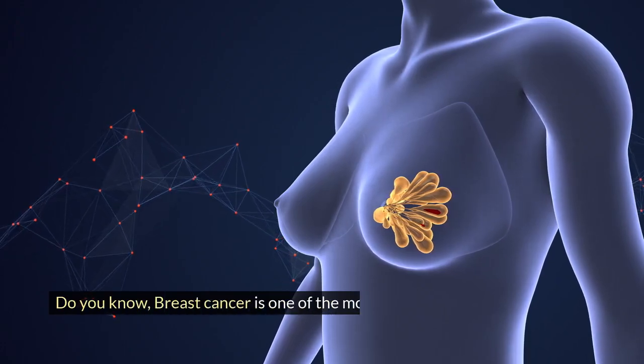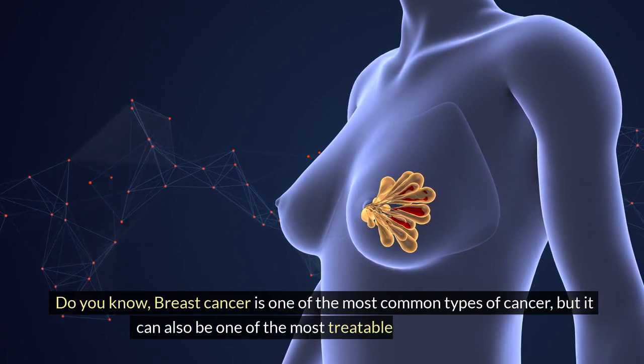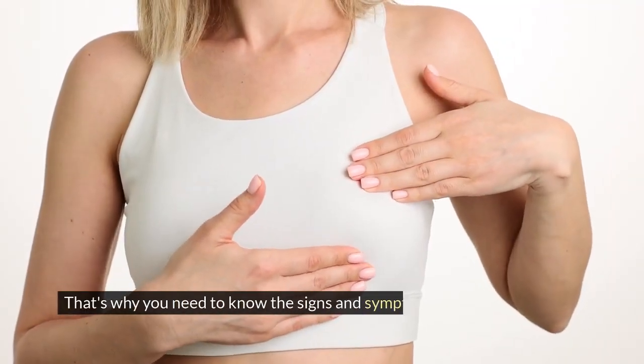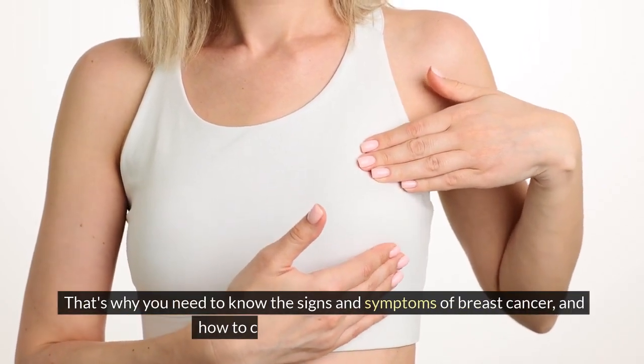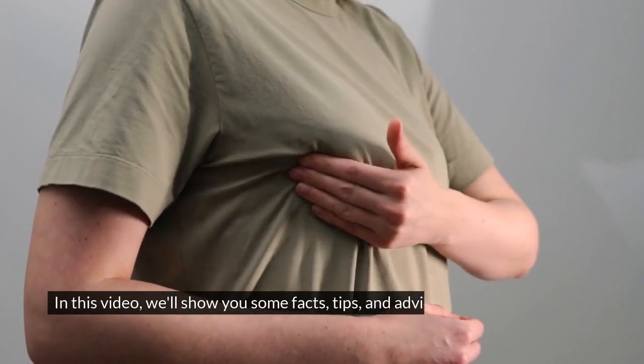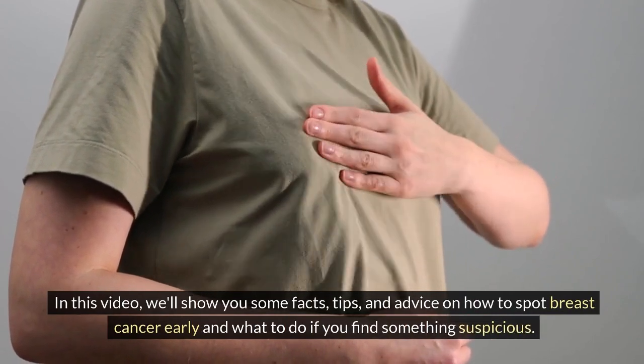Do you know, breast cancer is one of the most common types of cancer, but it can also be one of the most treatable if detected early. That's why you need to know the signs and symptoms of breast cancer and how to check your breasts regularly. In this video, we'll show you some facts, tips, and advice on how to spot breast cancer early and what to do if you find something suspicious.